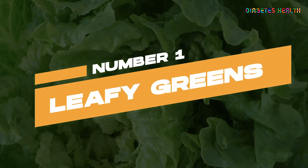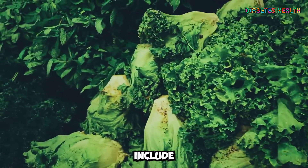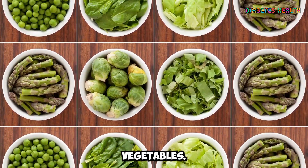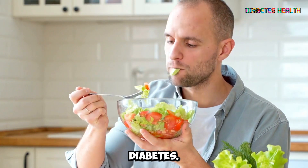Our first recommended food group for diabetics is Leafy Greens. Leafy Greens include spinach, kale, collard greens, and other similar vegetables. These foods are low in calories and carbohydrates, making them an ideal choice for people with diabetes.